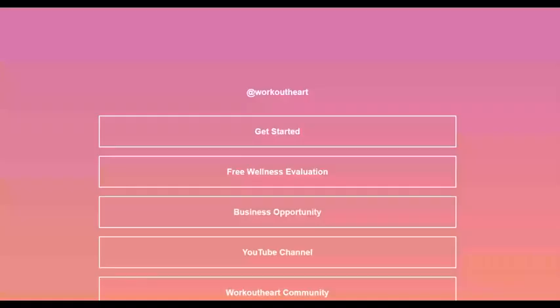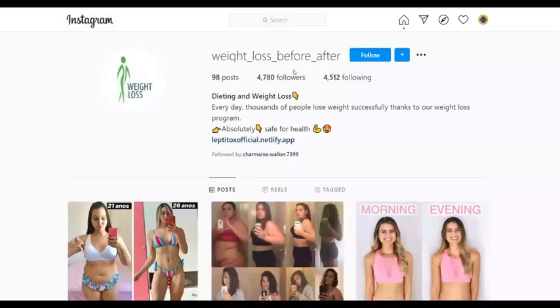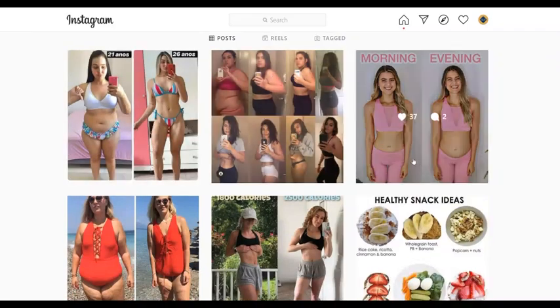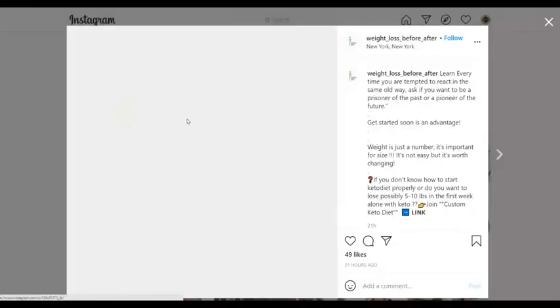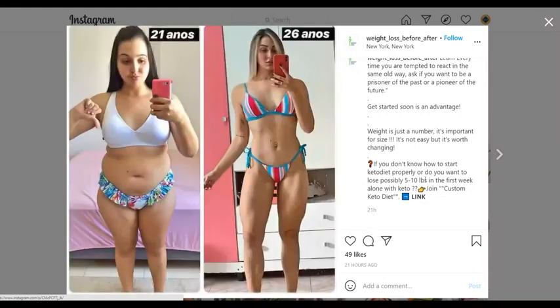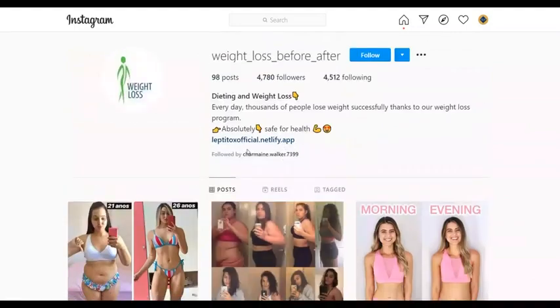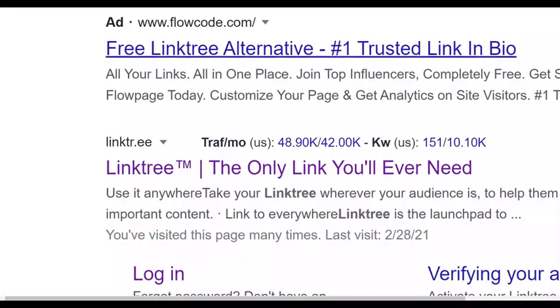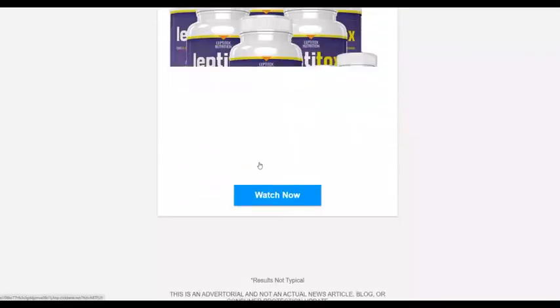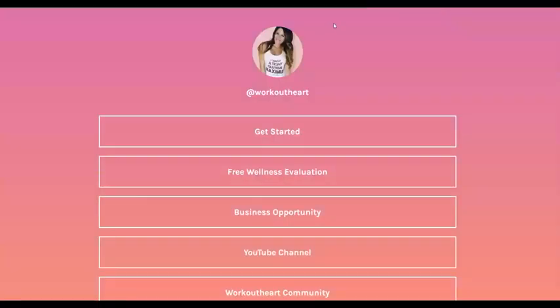You can see this account uses Linktree to link people back to their affiliate offers with calls to action. Here's another smaller account with only 4,000 followers doing this same method — posting popular before-and-after images found on Instagram, then directing people to their affiliate offer. This person is promoting a ClickBank product called LeptiTox, and clicking the link takes you directly to the ClickBank affiliate offer.